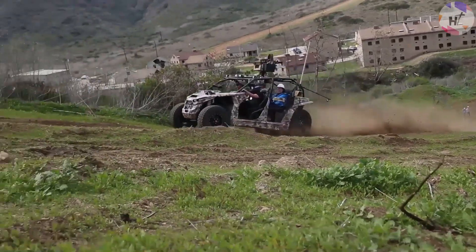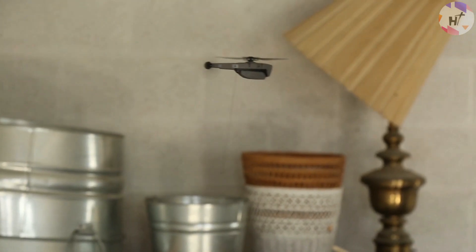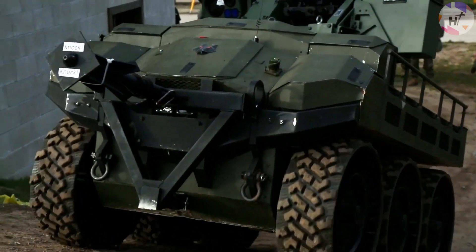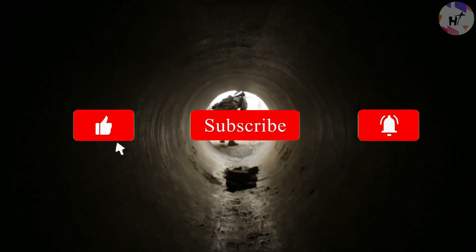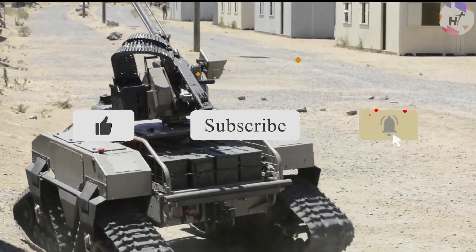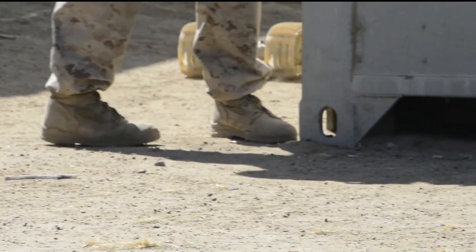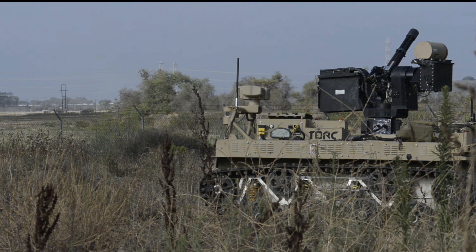There you have it — 10 real scary military robots. Which of these dreadful robots would you most certainly not want to run across in a pitch black alley? Let us know in the comments section down below. That's it for today's video. Thank you for watching. If you enjoyed this content, please don't forget to like, hit the subscribe button, and turn on the notification bell. This has been High Technology, serving you the best in cutting-edge content on the highest form of technology available on the planet. Until then, see you!